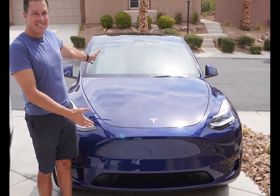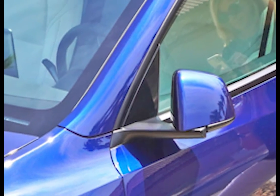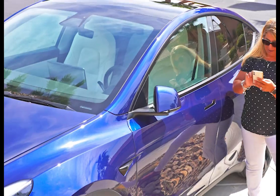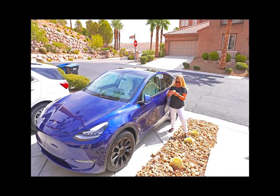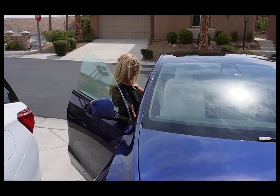I walked outside and there was a brand new Tesla in the driveway. Cindy came out, checked her email, and accepted it — it was the right model and everything she wanted. But everything was still locked inside. You go to the Tesla app to unlock it. There was a small hiccup: she had to log out and log back into the app before it recognized she'd accepted the car and gave her the option to unlock it.